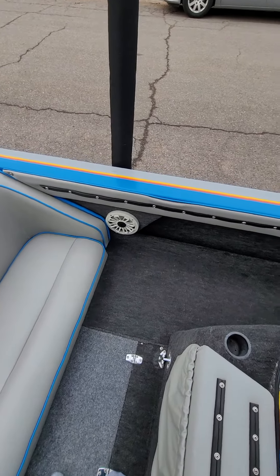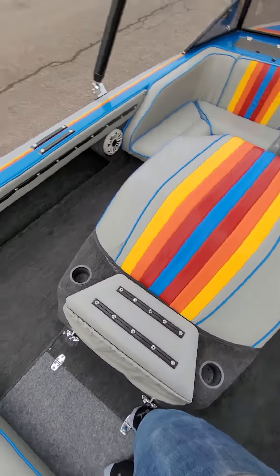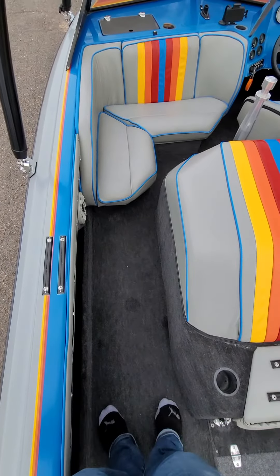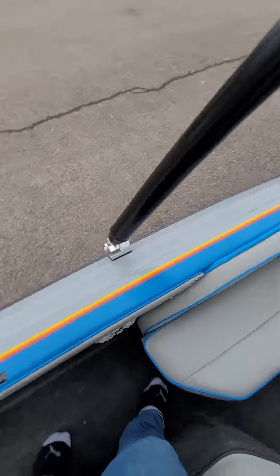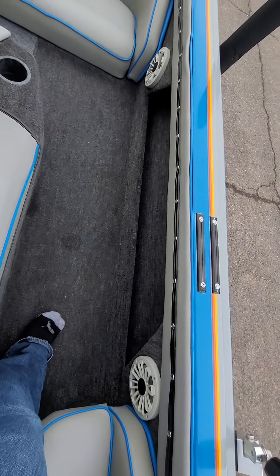Walking around the back of the boat, engine hatch cover to my right. Here's the left side of the boat — passenger seat. You have another pocket, just like on the other side of the boat, for storage right there.